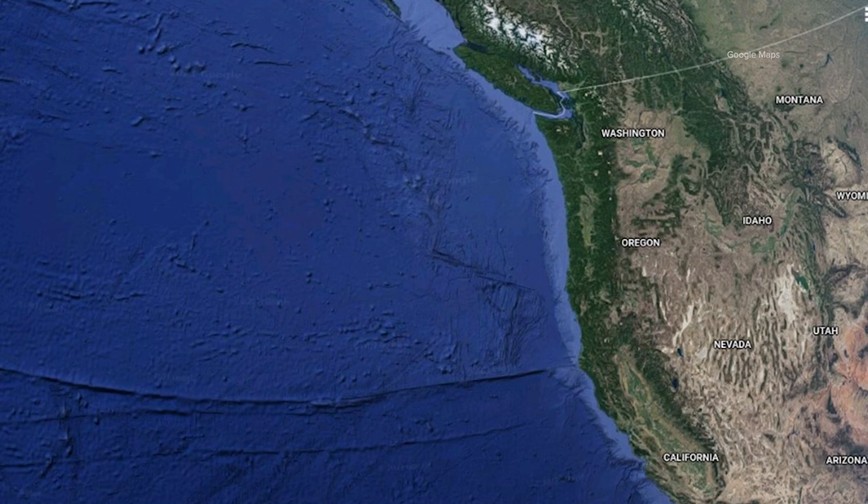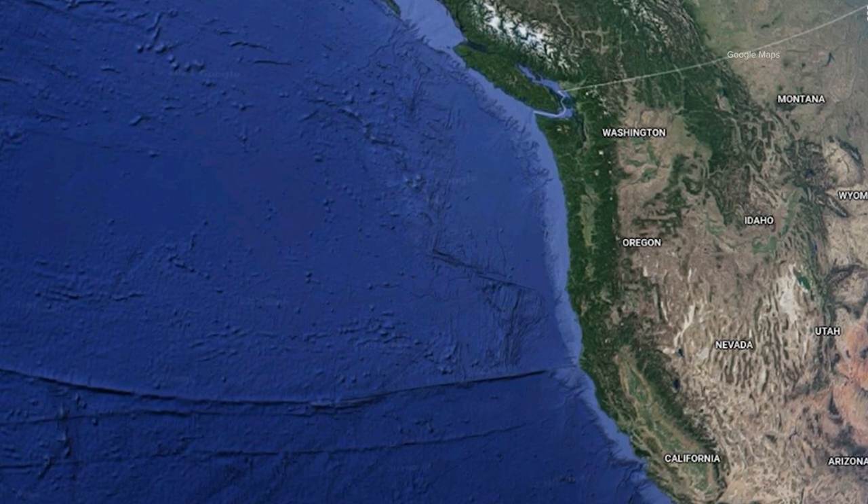The short answer is no, you can't see it from space. Here's a look at satellite images of the area where the Great Pacific Garbage Patch is located in the Pacific Ocean. It just looks like blue water from space. Here's why.